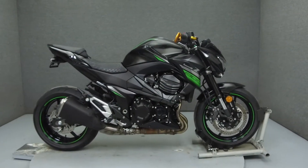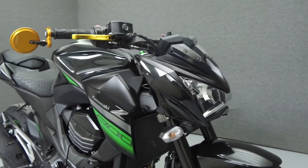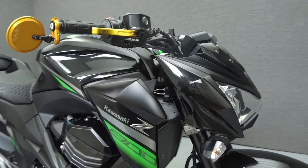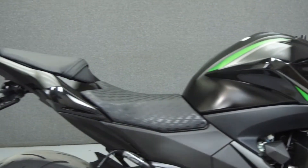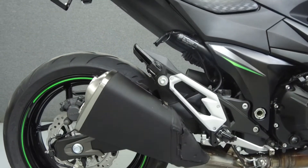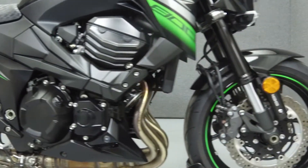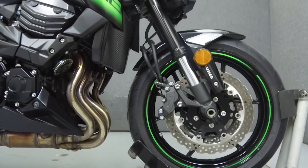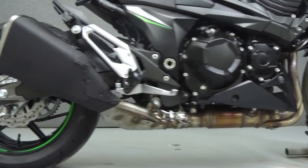Hey everyone, this is Keegan from National Power Sports. Today we're going to take a look at this 2016 Kawasaki Z800 with 1,946 miles. Powered by an 806cc V-twin engine with a six-speed transmission, the Z800 puts out 113 horsepower at 10,200 rpm and 61 ft-lbs of torque at 8,500 rpm.